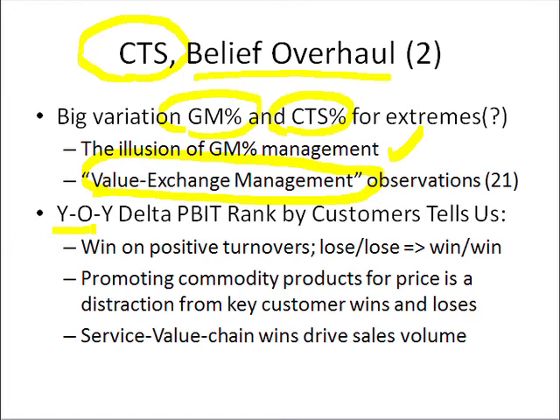Another way of looking at it from a trend viewpoint is year over year, delta profit before interest and tax. If we rank all the customers from high to low — we take all the operating profit numbers from two years ago and then subtract last year's — and the difference we rank from the biggest improvement to the biggest deficit.